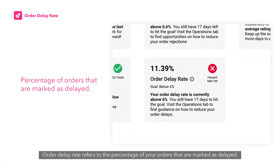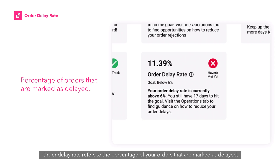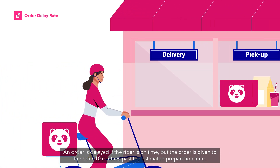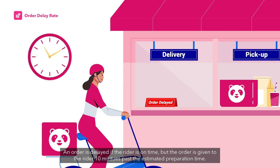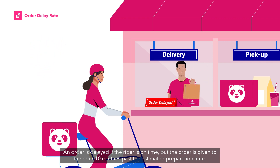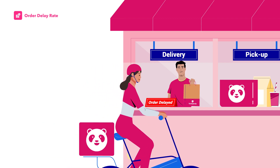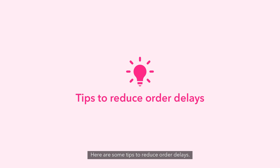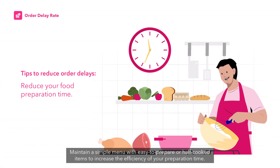Order delay rate refers to the percentage of your orders that are marked as delayed. An order is delayed if the rider is on time but the order is given to the rider 10 minutes past the estimated preparation time. To reduce order delays, maintain a simple menu with easy-to-prepare or half-cooked items to increase the efficiency of your preparation time.